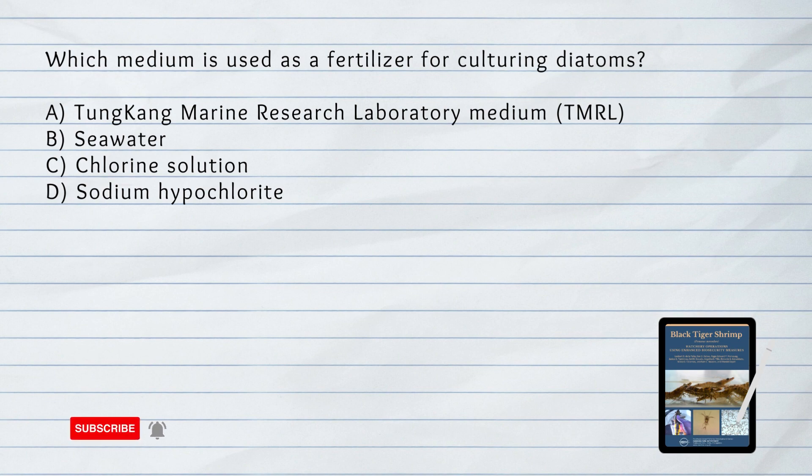Which medium is used as a fertilizer for culturing diatoms? A. TMRL or Tungkang Marine Research Laboratory medium. B. Seawater. C. Chlorine solution. D. Sodium hypochlorite. Answer: A. Tungkang Marine Research Laboratory medium. The fertilizer used for diatoms is the TMRL or Tungkang Marine Research Laboratory medium, composed of sodium nitrate, disodium phosphate, ferric chloride, and disodium silicate. Also the F medium, composed of EDTA, trace metals, vitamin stock, disodium phosphate, ferric chloride, and disodium silicate.